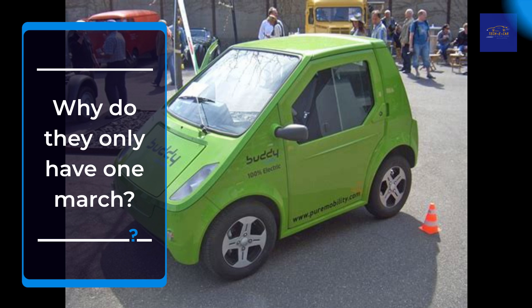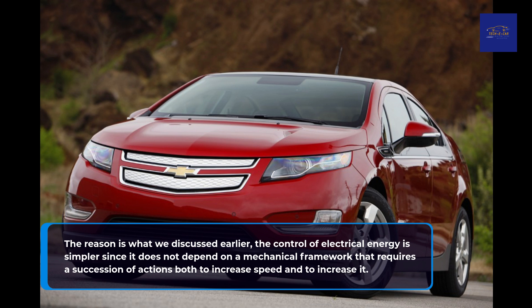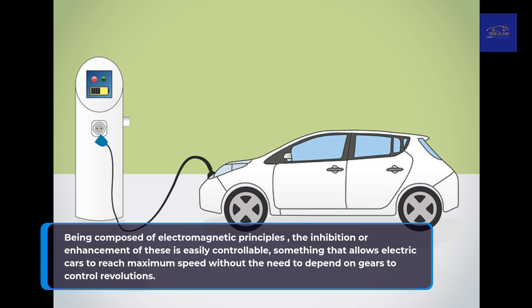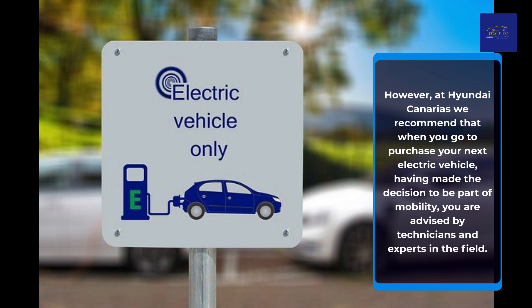Why do they only have one gear? The reason is what we discussed earlier: the control of electrical energy is simpler since it does not depend on a mechanical framework that requires a succession of actions both to increase speed and decrease it. Being composed of electromagnetic principles, the inhibition or enhancement of these is easily controllable, something that allows electric cars to reach maximum speed without the need to depend on gears to control revolutions. At Hyundai, we recommend that when you go to purchase your next electric vehicle, you are advised by technicians and experts in the field.